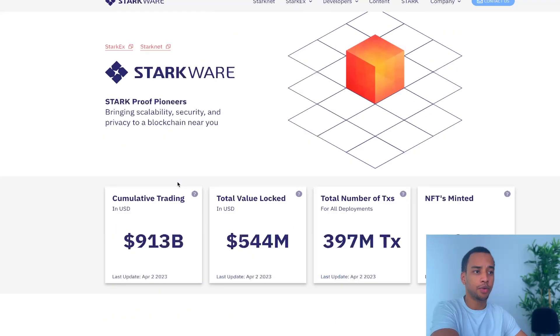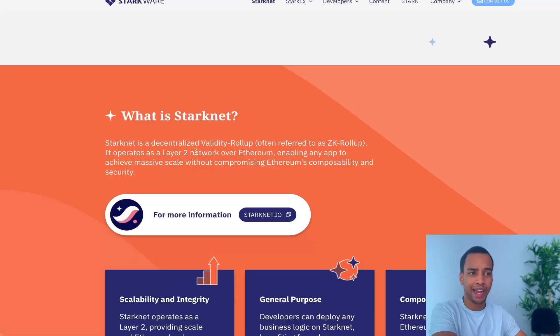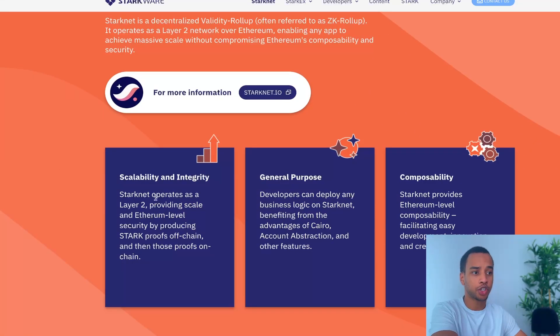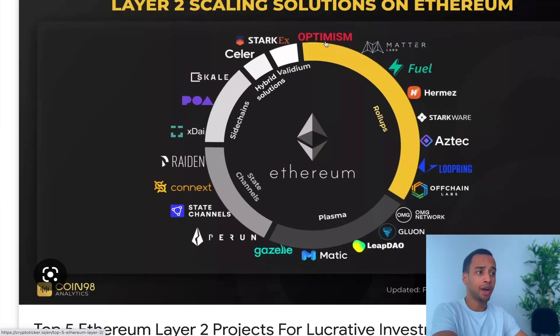StarkNet is a new network from StarkWare, with the idea of becoming a permissionless decentralized validity rollup — often referred to as a ZK rollup, or simply a scalability improver, also known as a layer two. There are a ton of layer twos out there; ones you've probably heard of are Optimism or Matic. It brings scalability to Ethereum. Note that it is not guaranteed there will be an airdrop, nor is it guaranteed that following all these steps will make you eligible — we're just going off probability here.